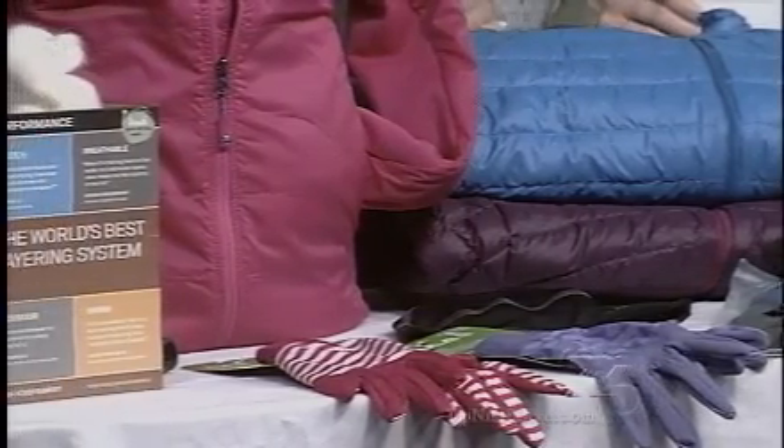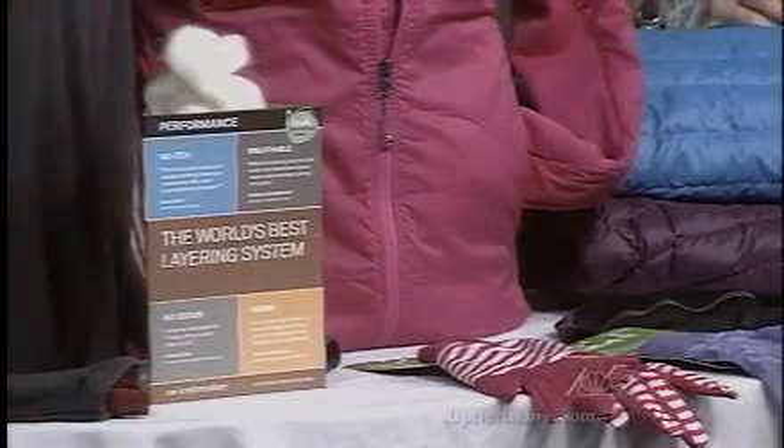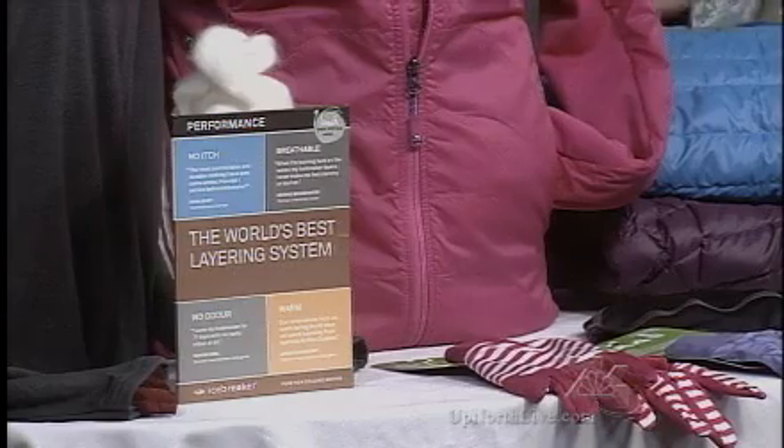Guys have a fun pop of color. There are natural materials made from merino wool that are so soft. Don't think scratchy — think soft, think smooth like silk. Ladies have really fun options with pops of color and prints.